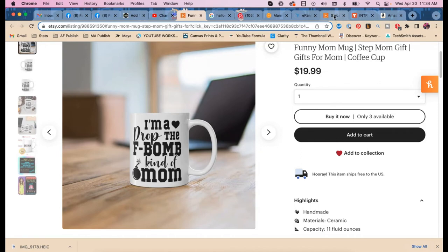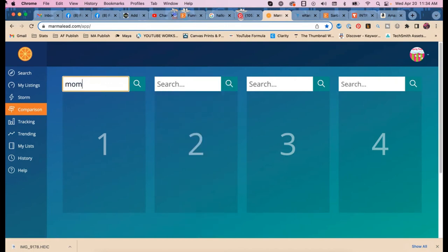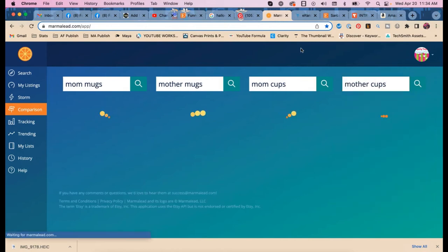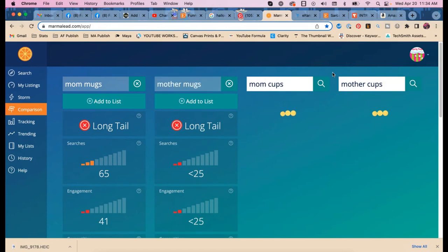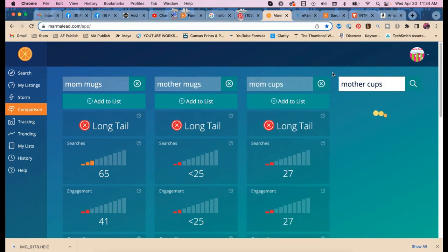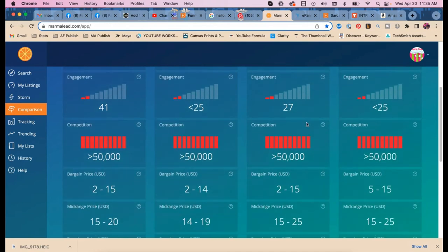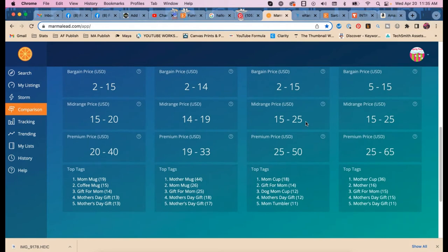Mom mugs — let's see how many there are. What about 'mother mugs'? 'Mom cups'? This is going to be ugly. That really surprises me, especially with Mother's Day coming up. 'Dog mom' comes up — very interesting.